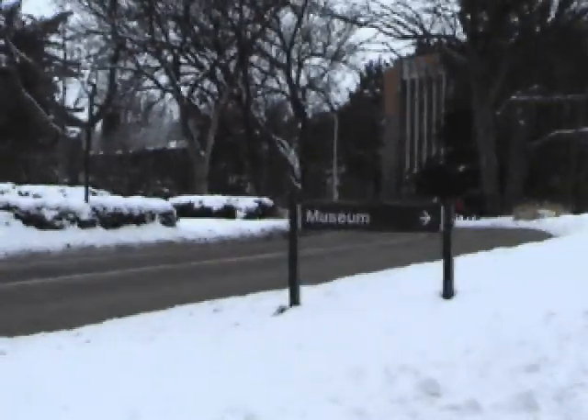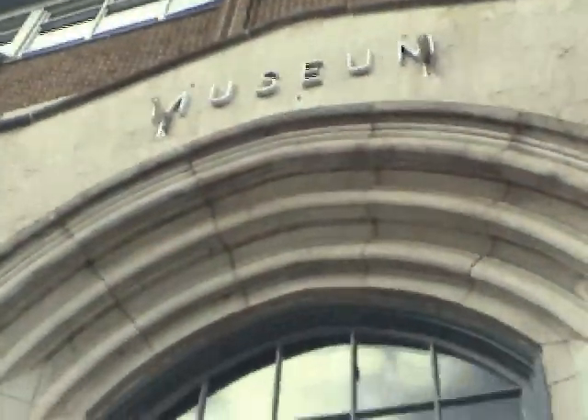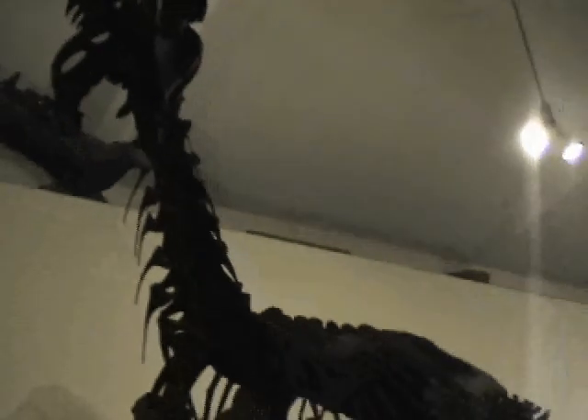The Michigan State Museum is located right next door to Beaumont Tower. It is one of the oldest museums in the Midwest and became the first museum in the state of Michigan to receive Smithsonian-affiliated status. The museum houses nearly a million objects and specimens of cultural and natural history.